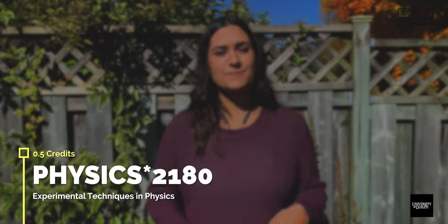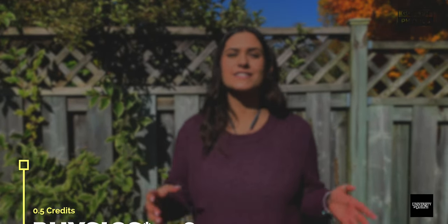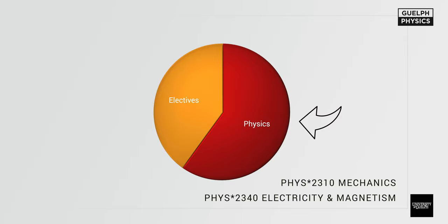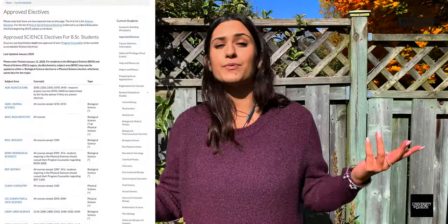Semester four includes Physics 2180, experimental techniques in physics — your first lab course — Physics 2310, mechanics, and Physics 2340, part two of electricity and magnetism. The remaining one credit can be used for approved science electives or put towards a minor. Keep in mind you'll need 1.5 credits in approved science electives by the end of your degree. I personally minored in math and started slotting in those courses here.